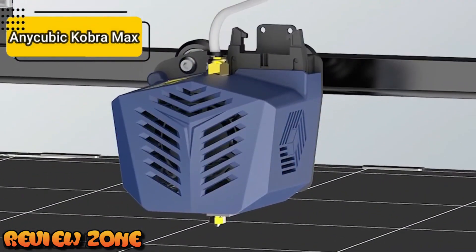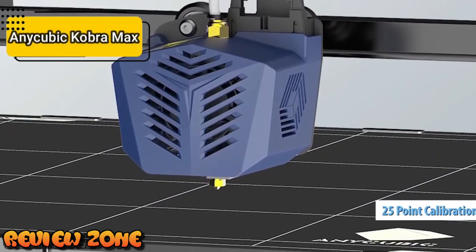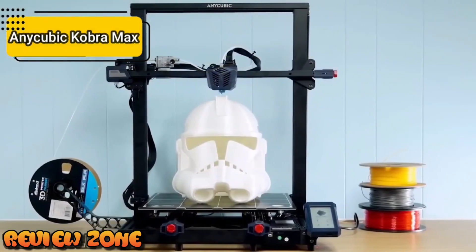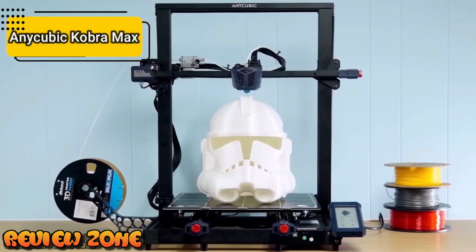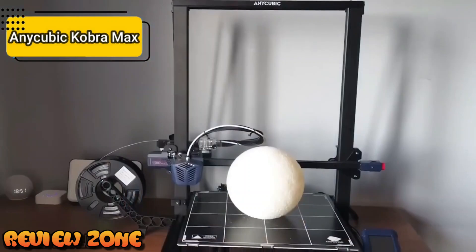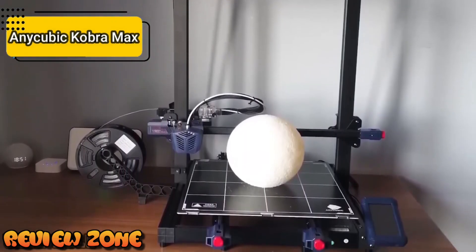The Cobra Max uses a 25-point automatic calibration system. The end of the nozzle is lowered over the bed and measures the distance in a dotted grid over the entire bed. The result of this calibration, together with even heat distribution across the entire layer, translates into perfect first layers and parts without deformation, even if they occupy the entire print area. Bad calibration is half the trouble a filament 3D printer can give you, and AnyCubic did a great job here.